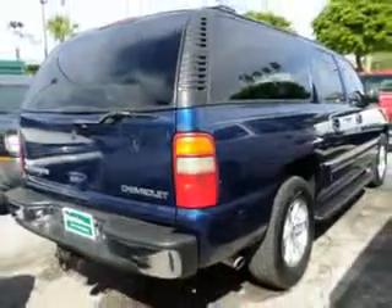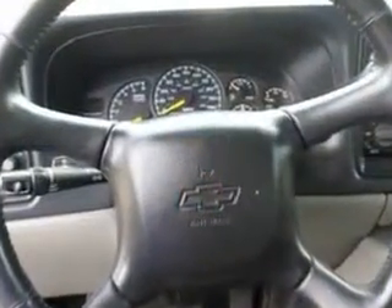Enjoy the drive, feel safe, and have peace of mind in this 2001 Chevrolet Suburban. See us at Buyer's Zone, Incorporated today.